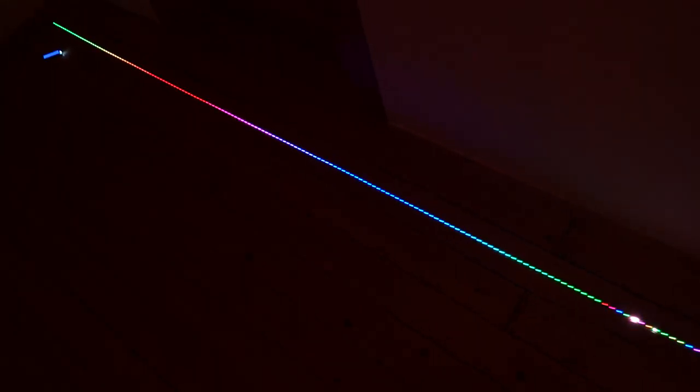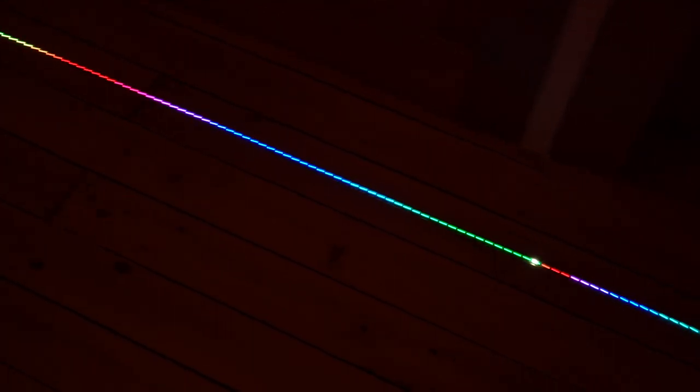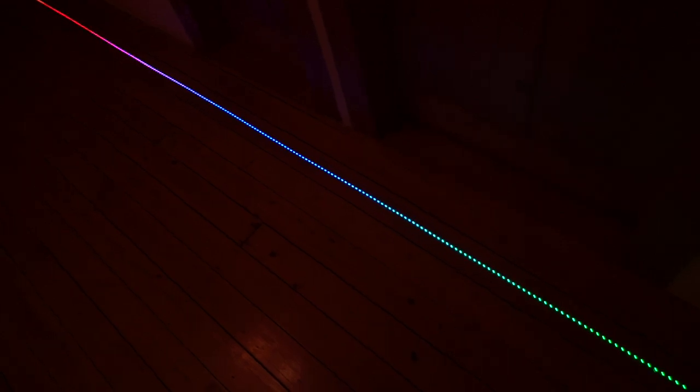The first algorithm is merge sort. What merge sort does is make small pre-sorted packages, which you can see as these small rainbows on the LED strip. These small pre-sorted packages or rainbows are then merged together into larger rainbows, which are again merged into larger ones, until in the end the entire strip is correctly sorted. Merge sort runs in worst-case O(n log n) time.